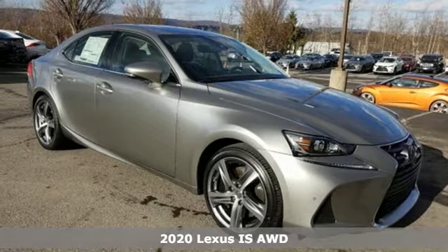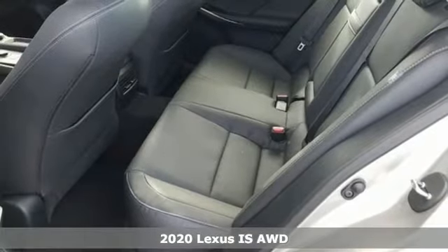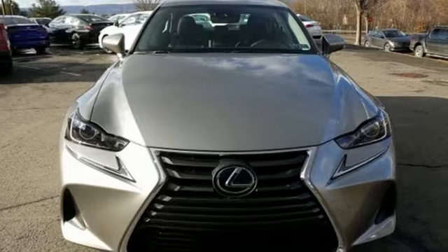Here's a new 2020 Lexus IS. For those who refuse to follow, choose your fast lane and feel the visceral connection between you and the road at the head of the pack.